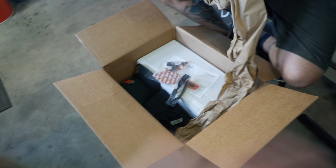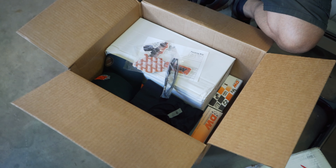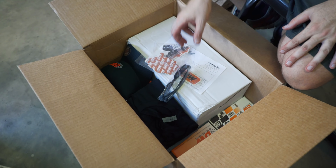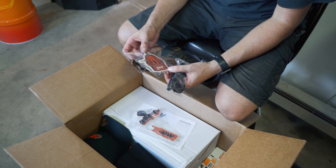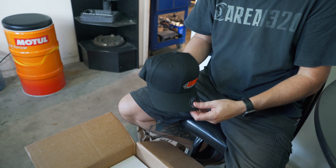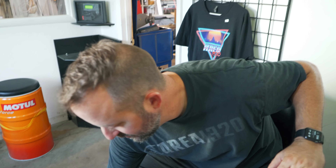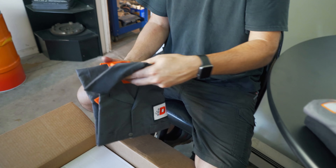When you guys see the Legacy all said and done in the feature, you're not going to see every part that's going into the build. You'll see the overall finished product but there will be a lot of hidden parts that are vital to the car even operating, from all these companies that are amazing enough to help sponsor us. Ryan opens the Deatschwerks box and there's some swag inside — it smells good, there's a hat and two shirts. Thanks guys.